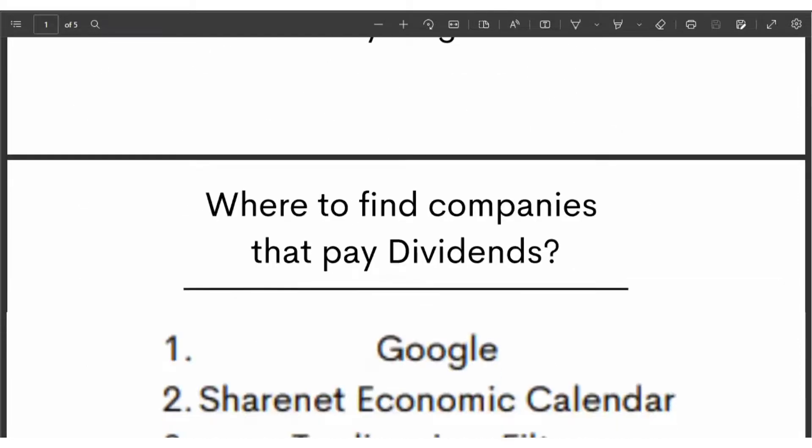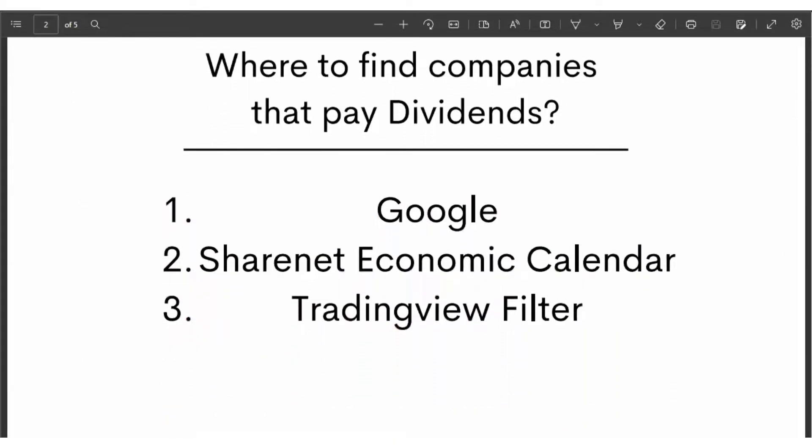So let's get right to it. The first thing I want to show you is where to find companies that pay dividends. I've got three places — totally free. The first one is Google, the second one is ShareNet, and the last one is TradingView.